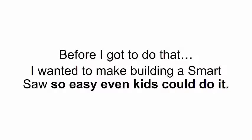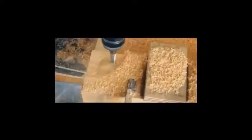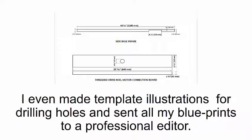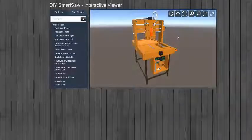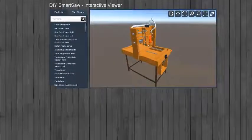I decided I'm going to share my recordings with the entire world and let everyone in on my secret. Before I got to do that, I wanted to make building a smart saw so easy even kids could do it. First, I sent the video to a professional film production company to edit it. Then I decided to also have step-by-step written instructions to go alongside the video. I even made template illustrations for drilling holes and sent all my blueprints to a professional editor.